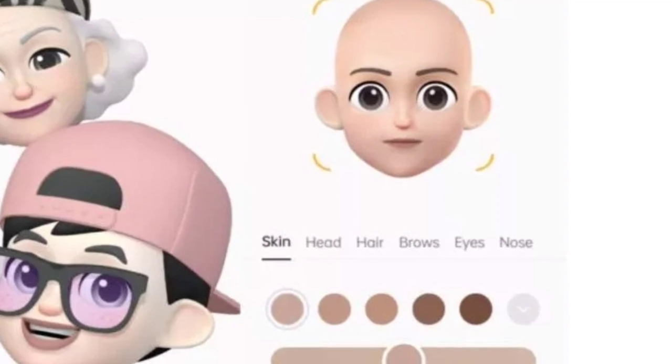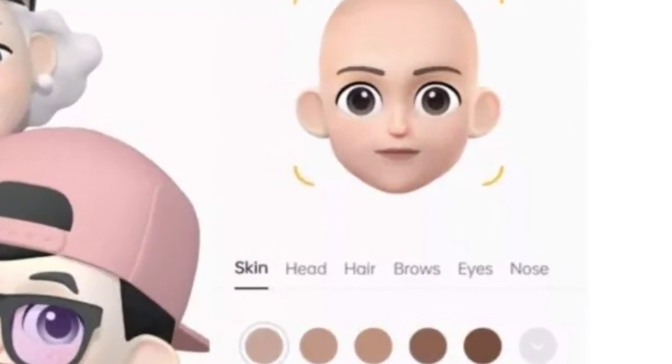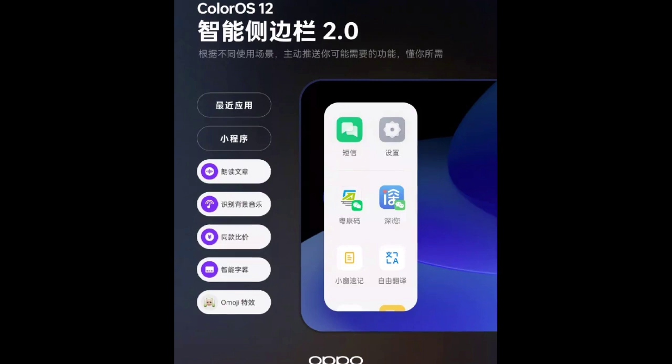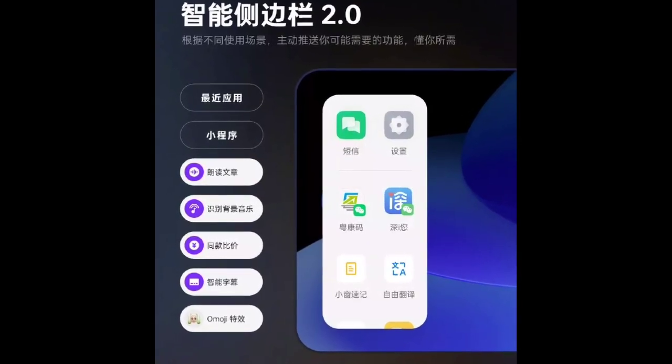Users will be able to customize their Omojis by adjusting parameters like skin color, hair, eyes, nose, accessories, and more. Oppo is also revamping its Smart Sidebar — the menu that can be pulled up from the side of the phone — for quick access to file transfers, apps, messages, and more.